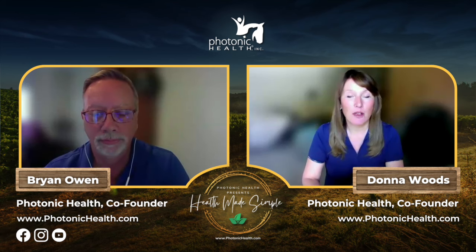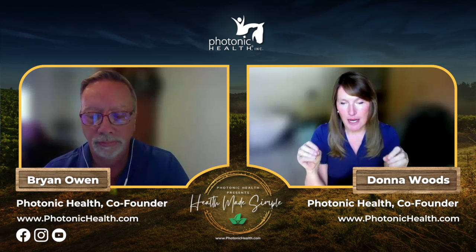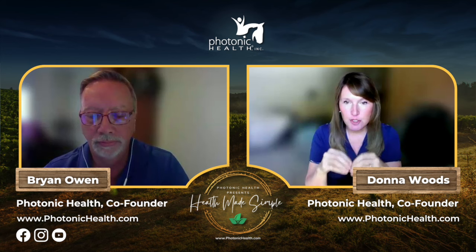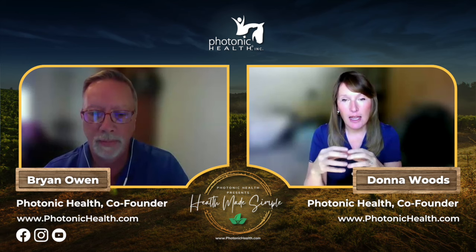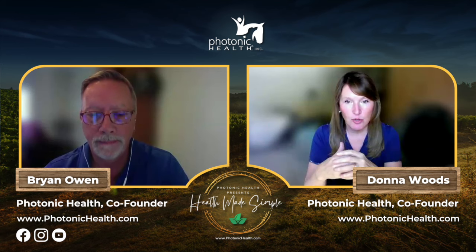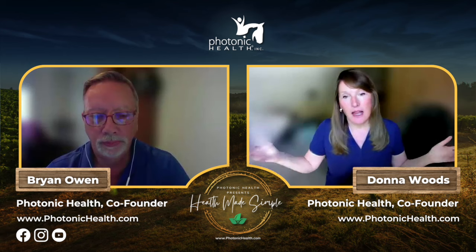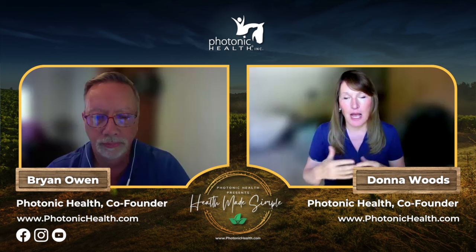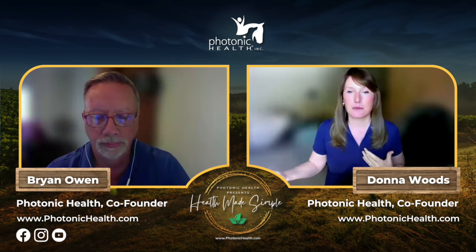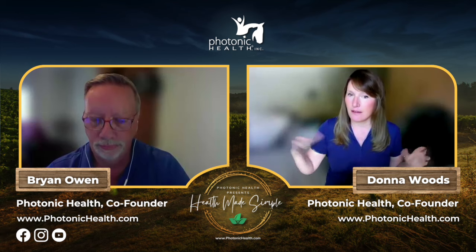Laminitis, if left untreated properly, can eventually turn into founder, which can be very caustic to the integrity of the horse's foot. The key for any horse owner dealing with laminitis is to treat it as effectively and quickly as possible — the quicker you get it under control, the healthier the foot is going to stay.